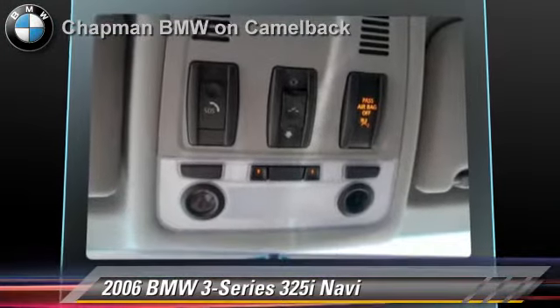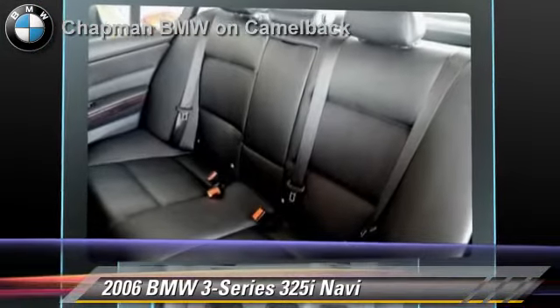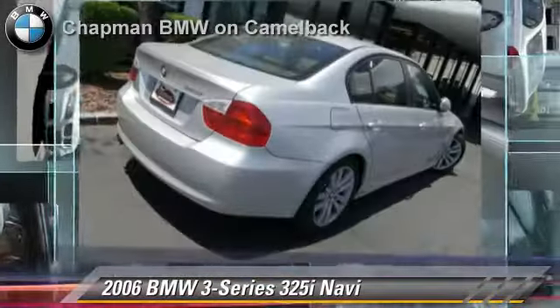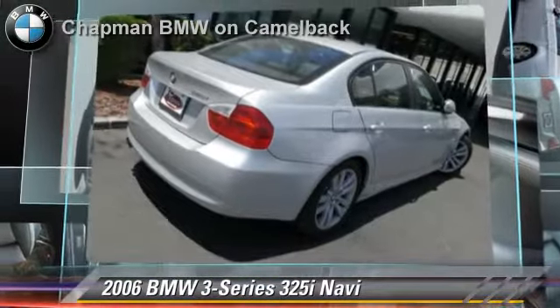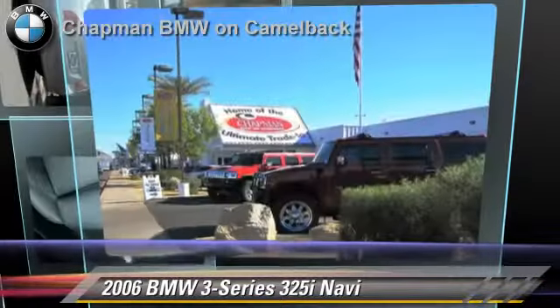Safety features include side airbags, traction control, and ABS. Comfort and convenience features include xenon headlights, navigation system, and satellite radio. Give us a call to schedule your test drive today.